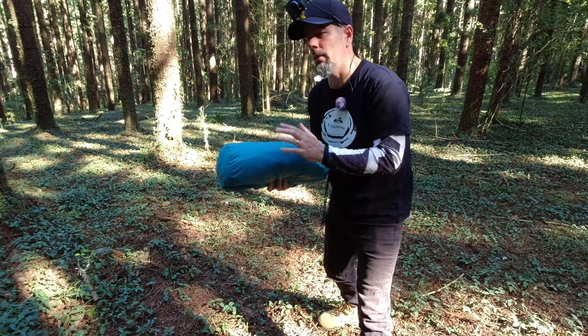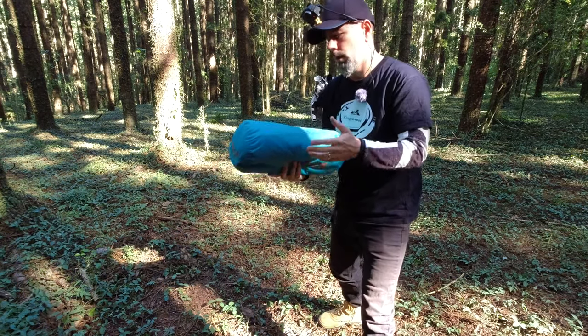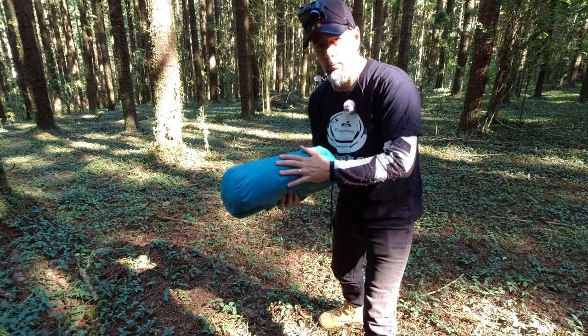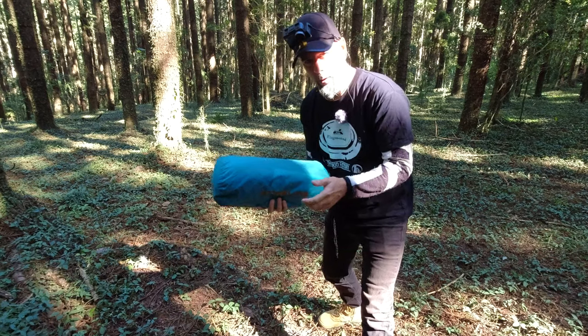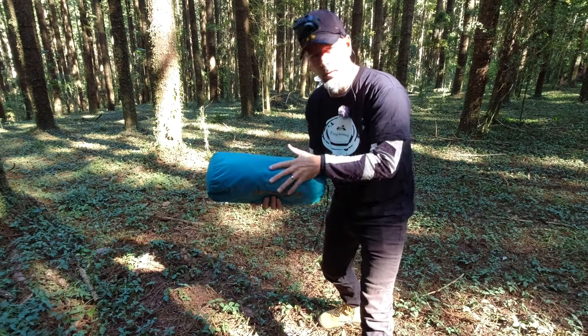Just a quick disclaimer — we have no affiliation with Coleman. We paid for this tent months and months ago with our own money, probably about a year ago now. We're not trying to sell you this tent or anything, we're just going to tell you what we think of it.